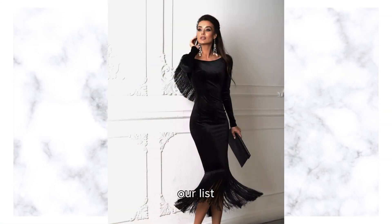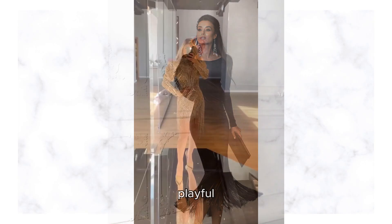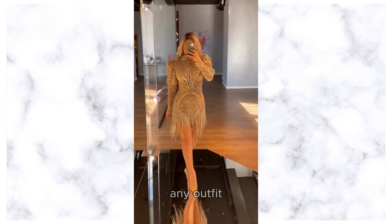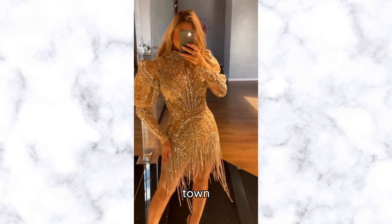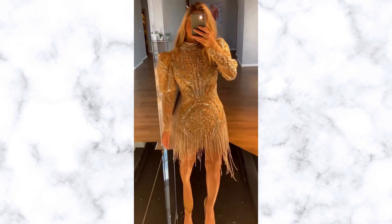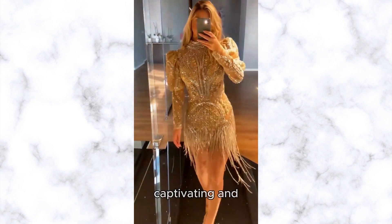Next on our list is the fashionable dress with fringe. Fringe detailing adds a playful yet sophisticated touch to any outfit, making it perfect for spring soirees or a night out on the town. Choose a dress with delicate fringe accents that sway gracefully with your movements, creating a captivating and dynamic silhouette.